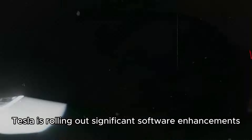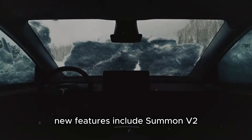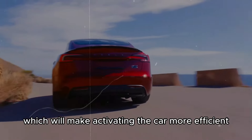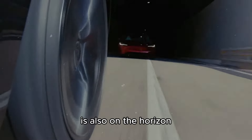In addition to these updates, Tesla is rolling out significant software enhancements. Although the latest Tesla app update did not show immediate visible changes, internal codes suggest a major update is forthcoming. New features include Summon V2, an improved version of Smart Summon, which will make activating the car more efficient. Summon pre-warning, an upgrade over the current wait function, is also on the horizon.